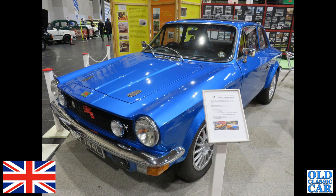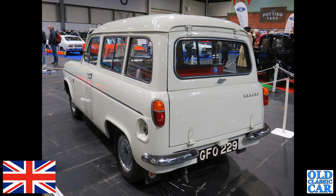Lots more red, white, and blue classic British cars to come. Here's a rear three-quarter view of GFO 229 — this is the Ford 100E Squire, the estate car version of the Ford 100E range of the mid to late 1950s.